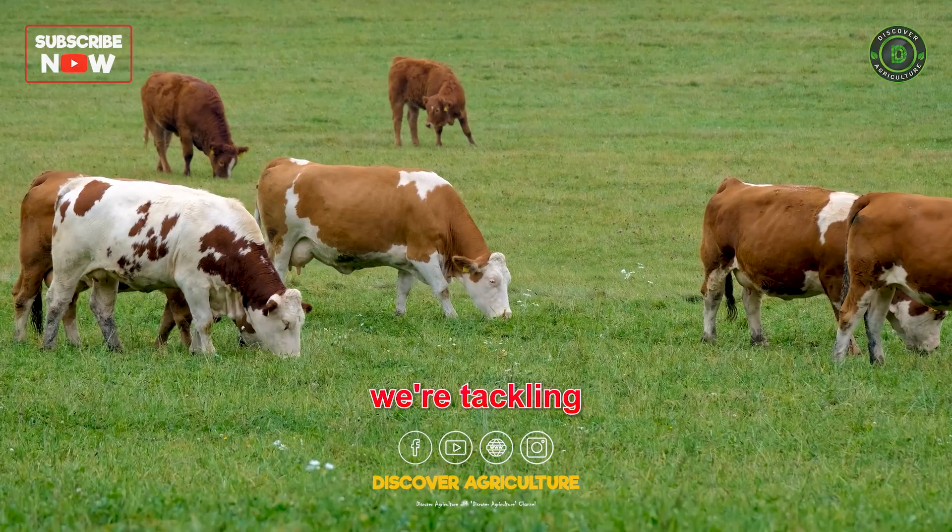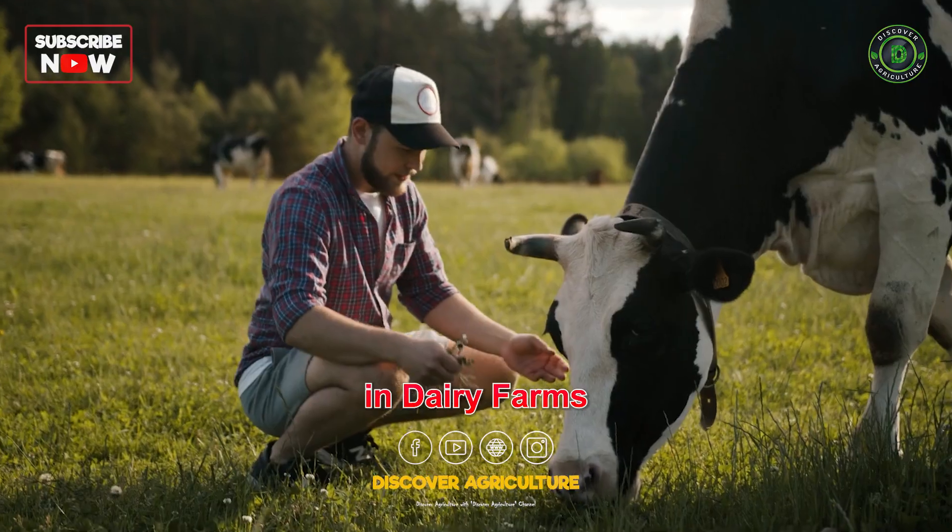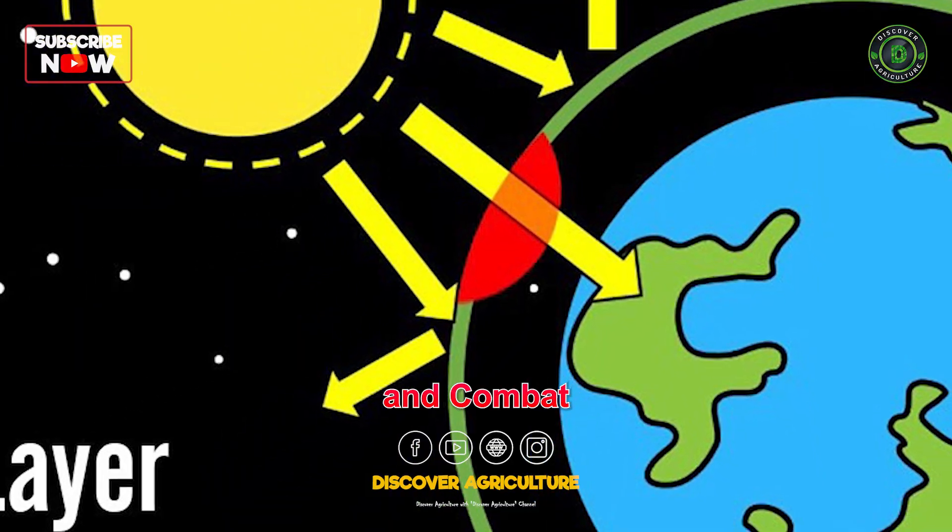In today's video, we are tackling a crucial topic: how to reduce methane emissions in dairy farms and combat ozone depletion.